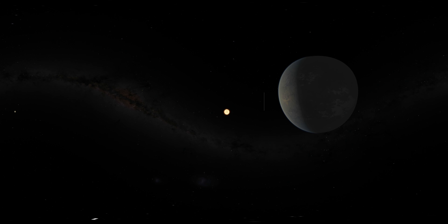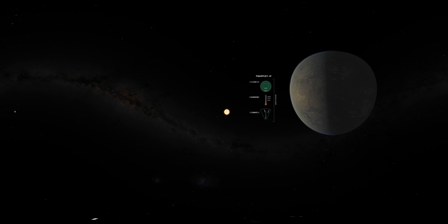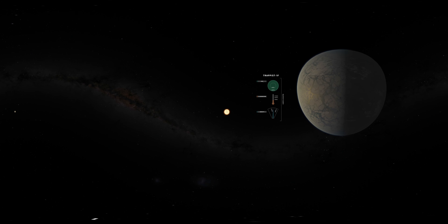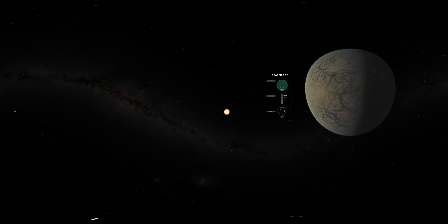We first travel to one of the outer worlds, known as TRAPPIST-1f. Although ten times closer to its star than Mercury is to our Sun, this planet is still far enough away from the feeble heat of TRAPPIST-1 to be colder than Mars. Astronomers thus envision this planet as a possibly icy, frozen world.